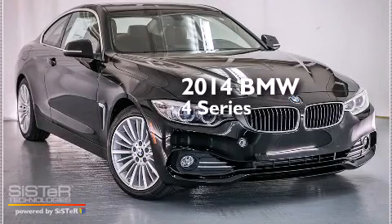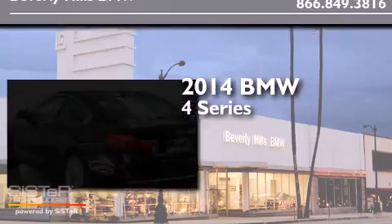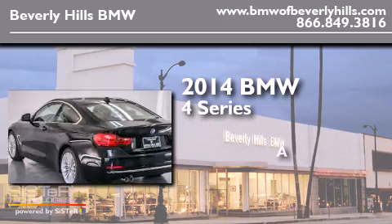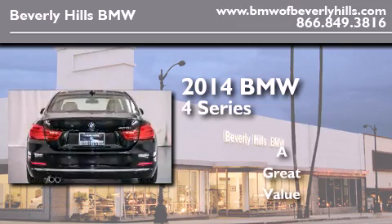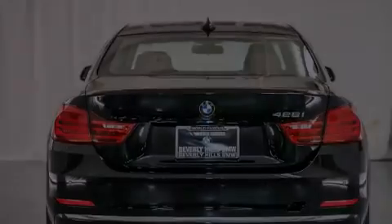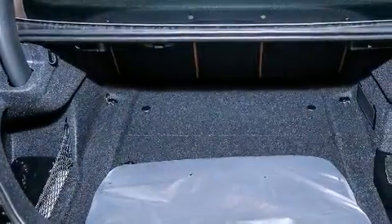This is a brand new 2014 BMW 4 Series. Its top features and packages include the Premium Package,